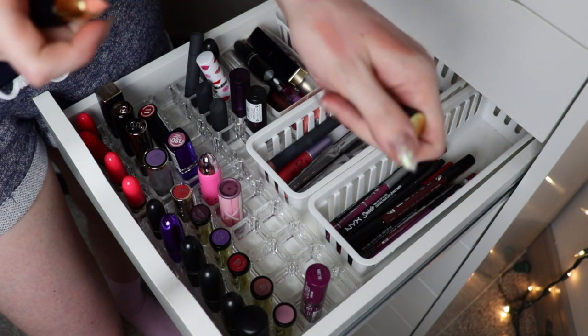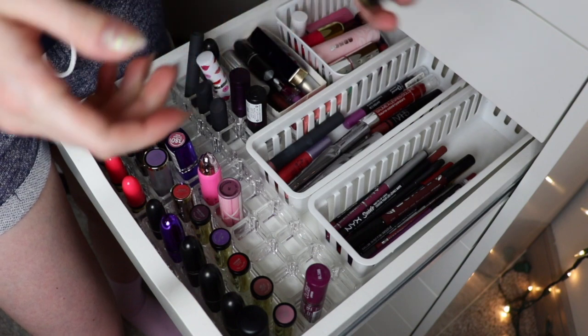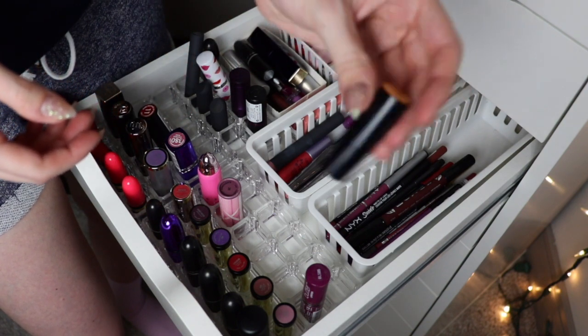This little mini Laura Mercier one I just recently got because it was free. I need to try it but I don't think it's going to work well for my skin tone — but it's cute and I got it for free so I'm going to try it.